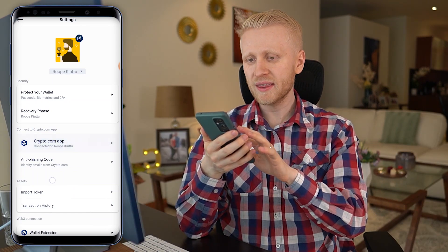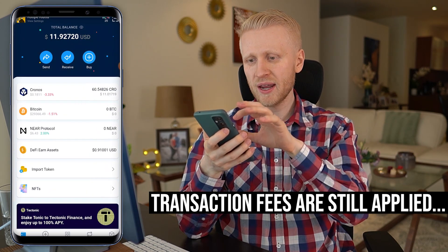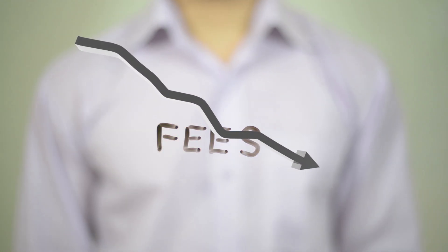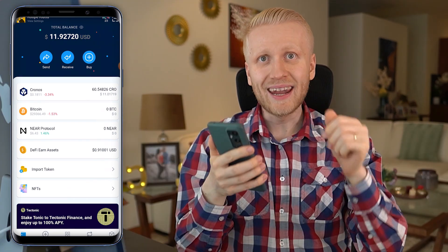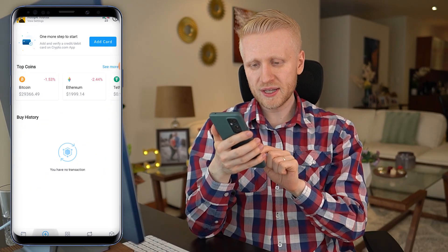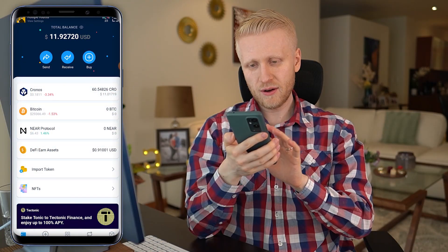Keep in mind, even if you have connected them, you still need to pay the transaction fee when you withdraw money from Crypto.com app or send money from DeFi wallet. But I have noticed that often the fee can be lower when you are sending money from DeFi wallet than from centralized exchanges such as Crypto.com app. Now that we have gone through the basic setup of this wallet, I want to go through the different options and how to earn money automatically. The first option here is the wallet section.